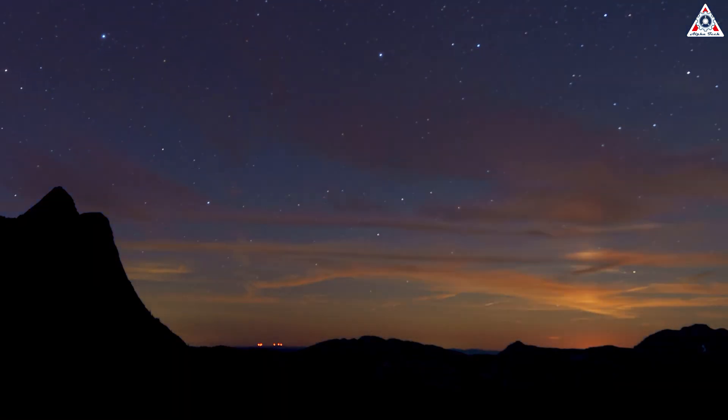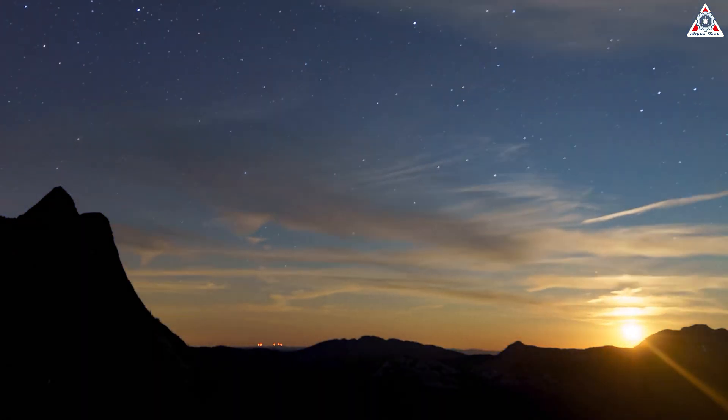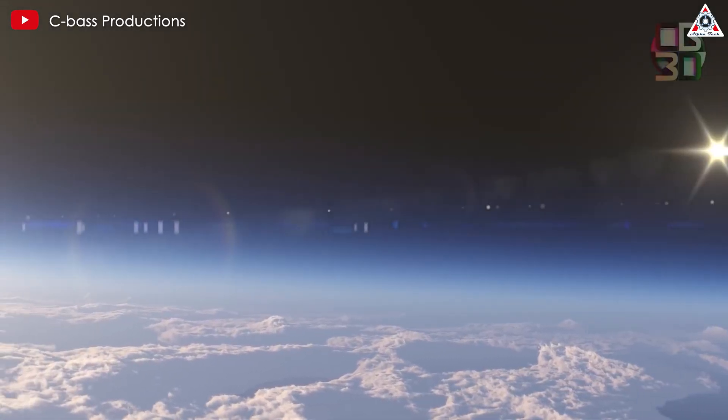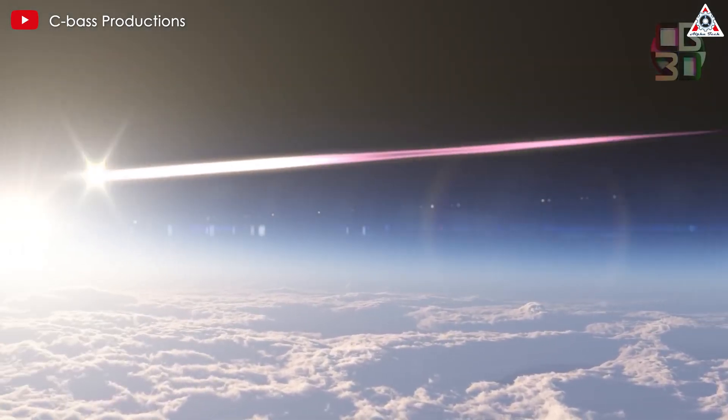When we look up at the night sky, we often see streaks of light gliding across. These could be shooting stars, or sometimes the sign of a spacecraft re-entering the Earth's atmosphere.